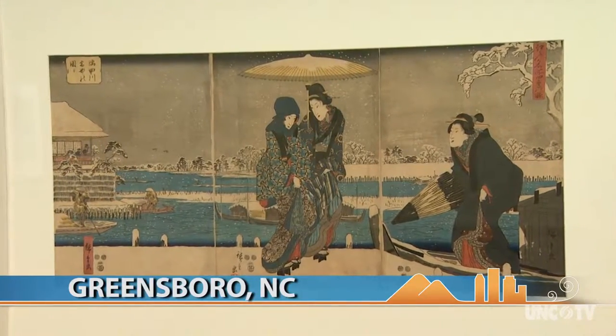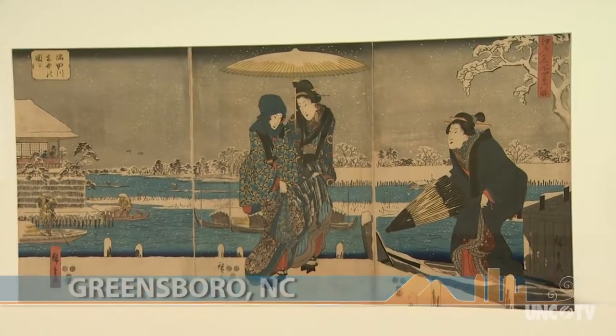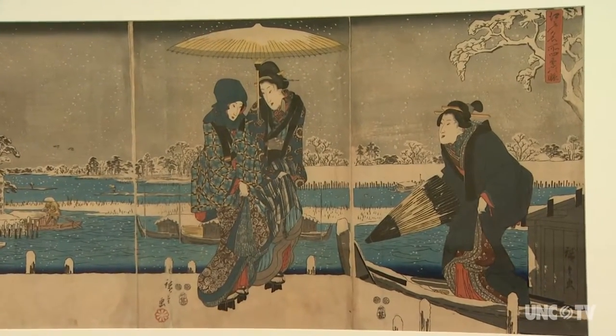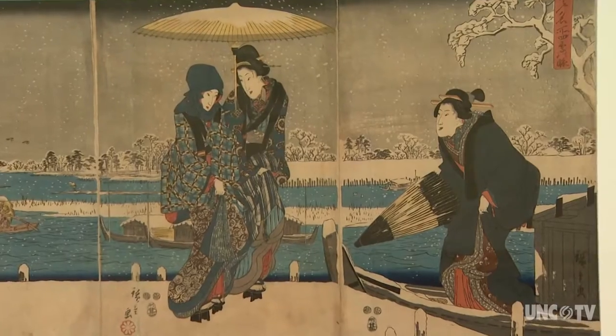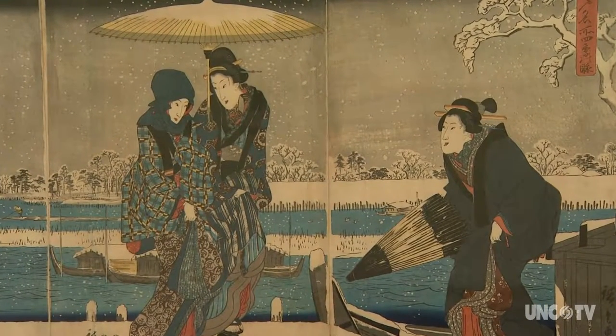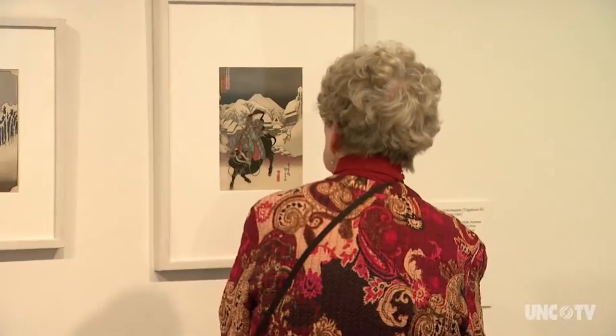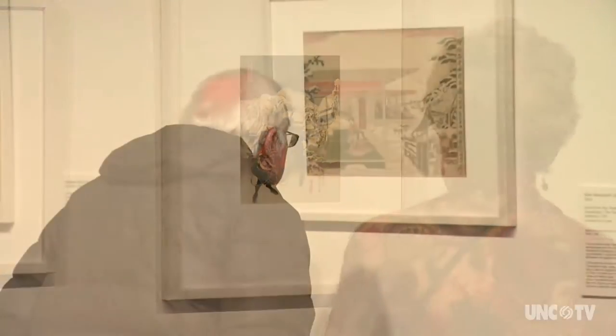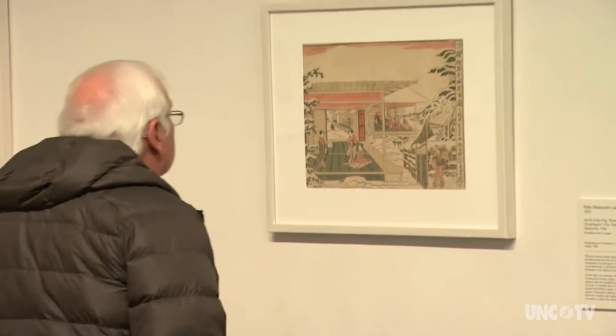Captivating images of sophisticated entertainment to romantic vistas were the inspiration of the ukiyo-e style of art, popular in Japan from the 17th through the 19th centuries. It was a very active point in Japanese culture. They focused so much on the arts — with their drama, their music, their visual arts.